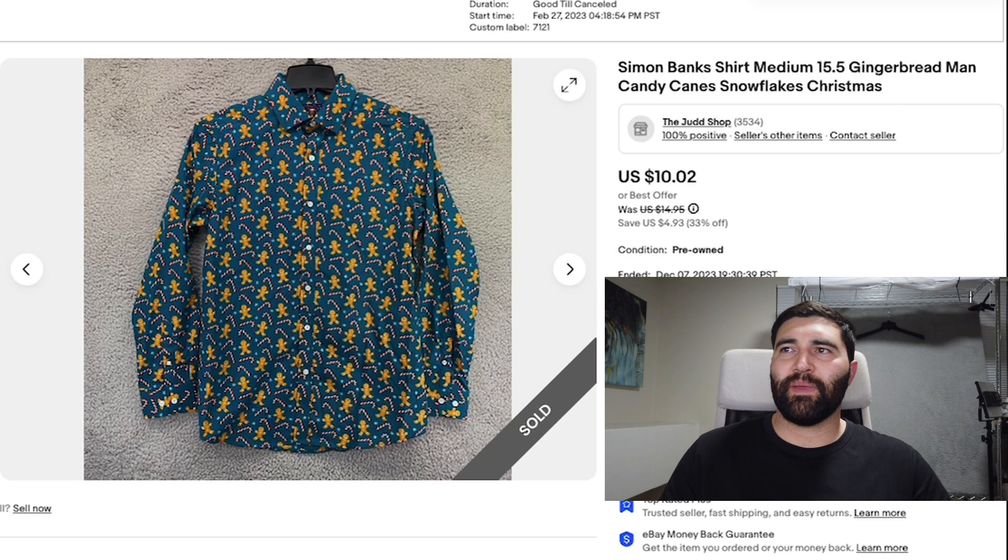Number 15 was this Simon Banks shirt in a men's 15.5 — so like a medium, maybe even a small. It was a Christmas print with gingerbread and candy canes, so this is the time to sell it. It took nine months and it sold for a best offer of $8 plus shipping. If this is all I'm getting this close to Christmas, then these are just bad buys and I won't be picking up items like this going forward.